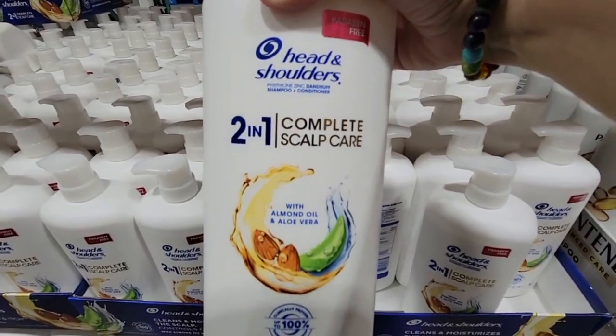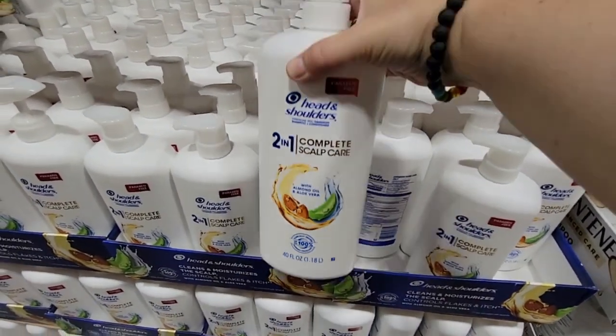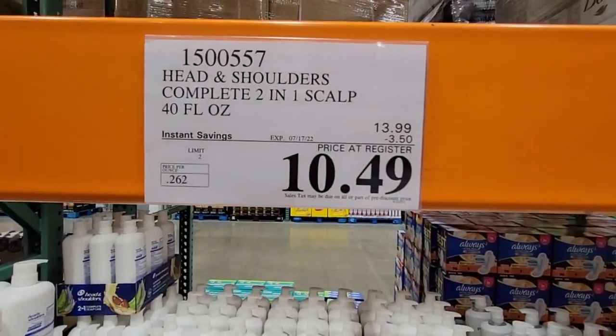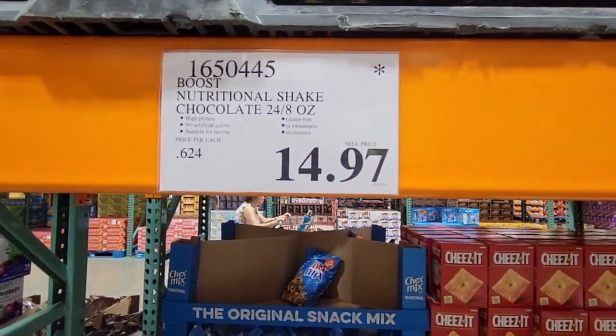The Head & Shoulders 2-in-1 is a 40-ounce bottle for complete scalp care, also on sale. The Business Center has all different items. This is $10.49 — for 40 ounces, that's such a great deal.